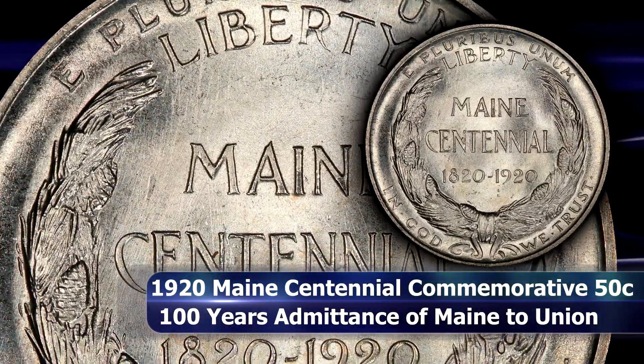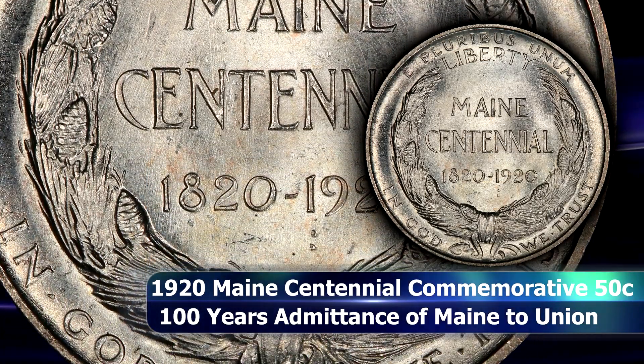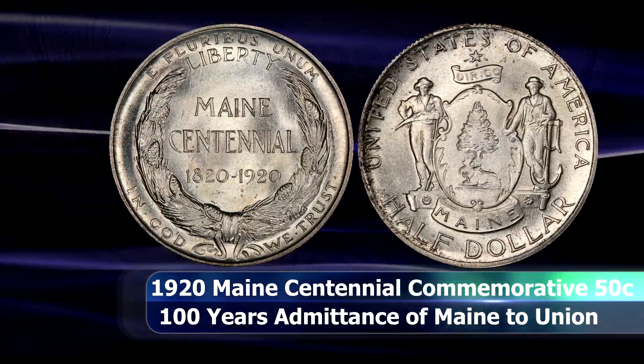Actual collector or numismatic uptake was very slow, and as a result most examples seen today are poorly preserved in one way or another.